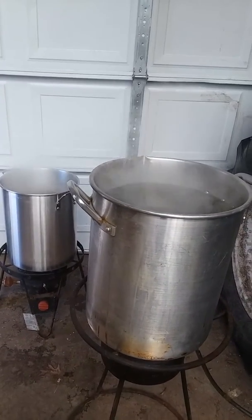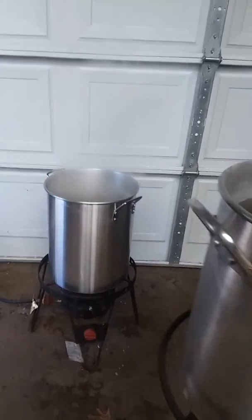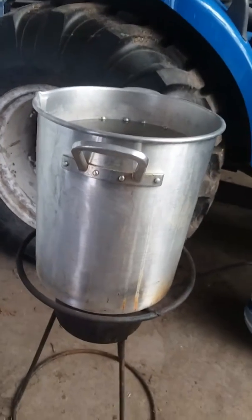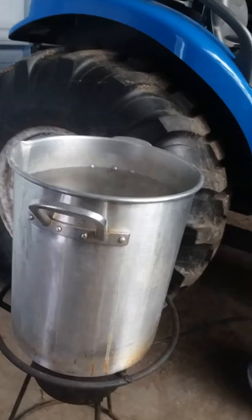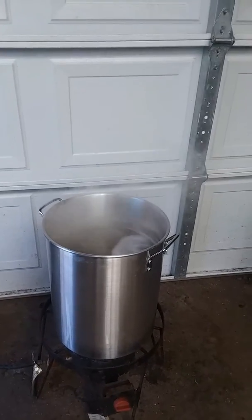I am doing my fourth batch and that one there, that's my third batch. They're actually the same size pots. That one just looks bigger because I'm up closer to it. That's what's going on today, folks — boiling down some sap for some delicious syrup.